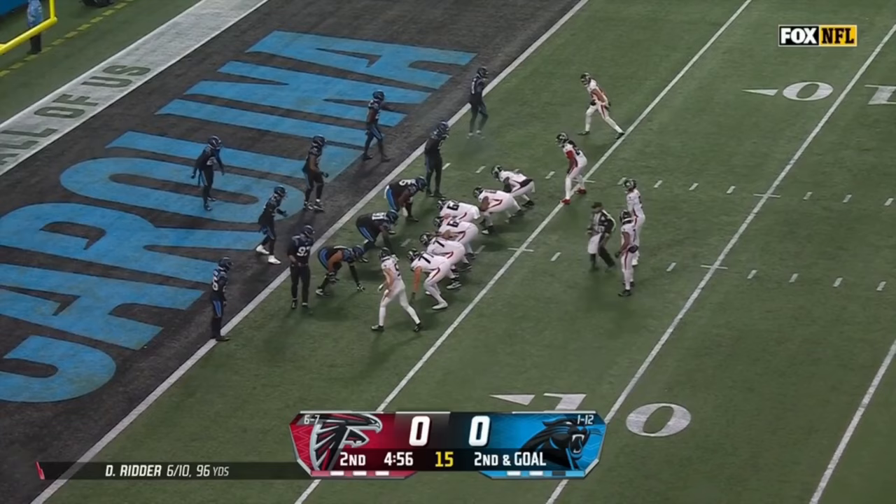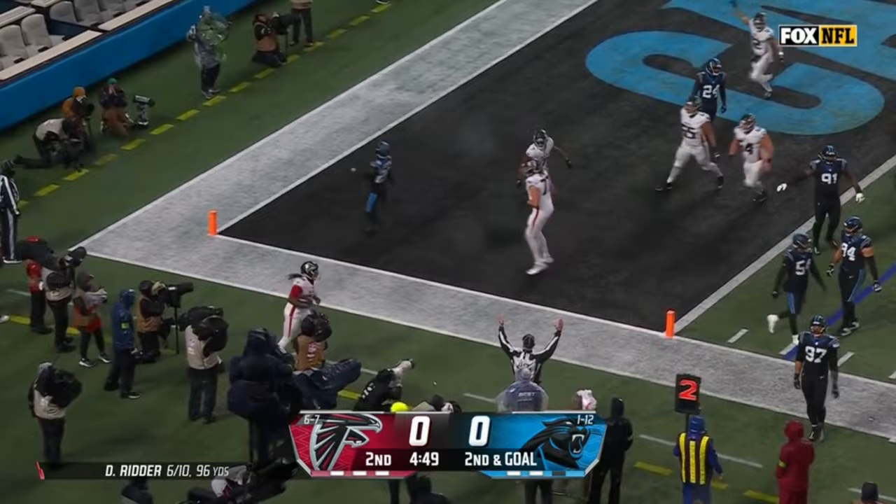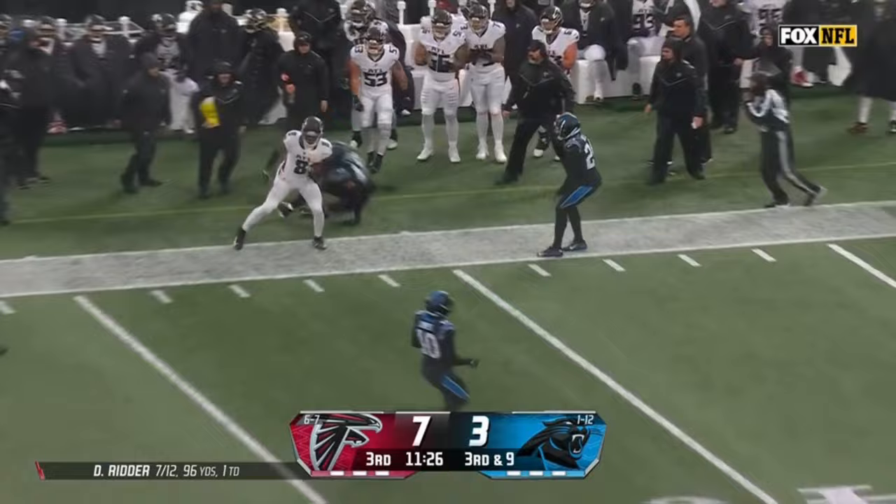That one against the Vikings earlier — some creativity for Cordero Patterson, and he just lunges in — we've got a touchdown! Thrown by purpose, because if you throw that to the outside, more might be there. That's a good throw. Kyle Pitts has it inside Carolina territory.